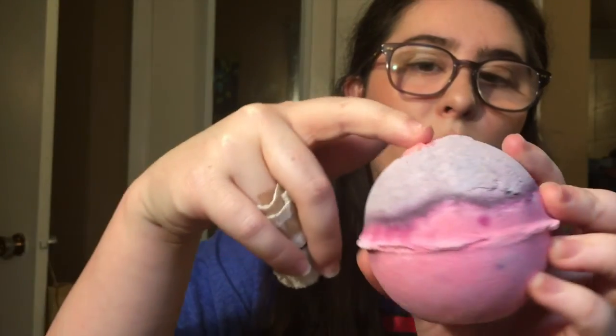Next is the Sex Bomb — it has little rose petals and when you put it in the water it explodes and it's very sensual-smelling, but it just smells really good. It's jasmine and sandalwood, which are two of my favorite smells of all time, so I obviously had to pick one up.